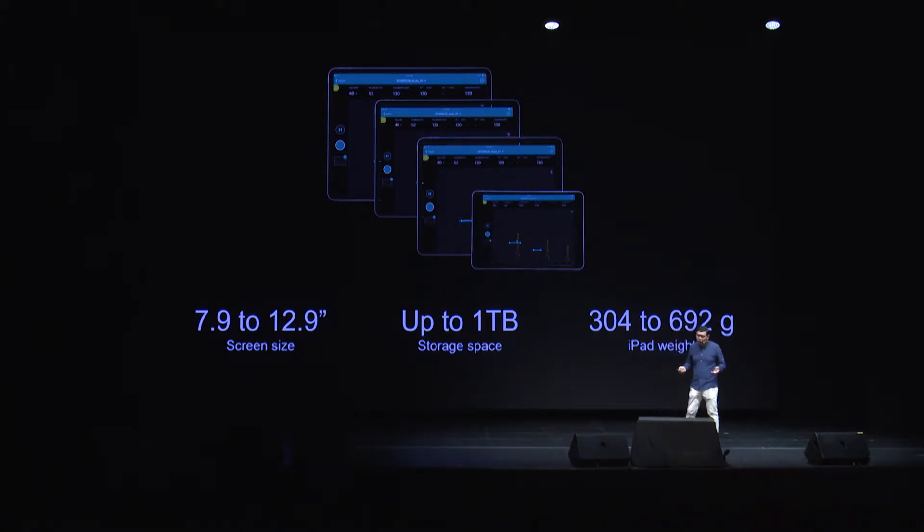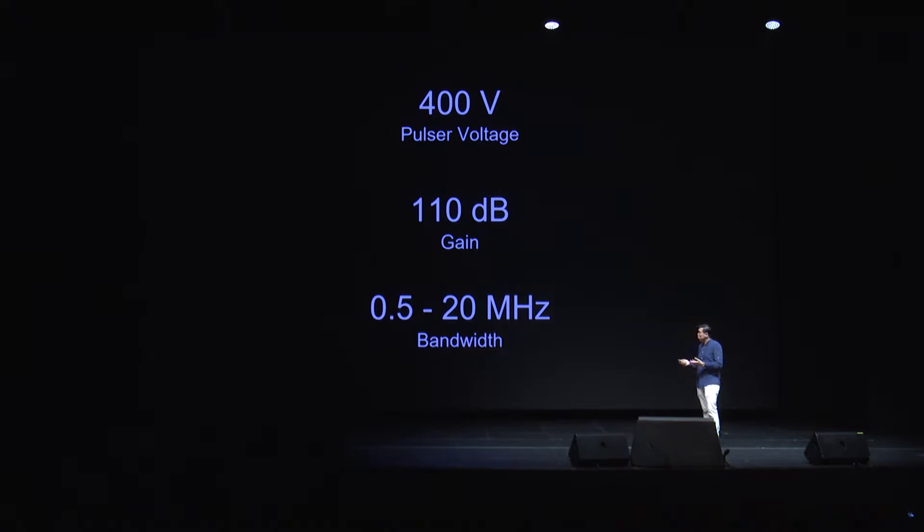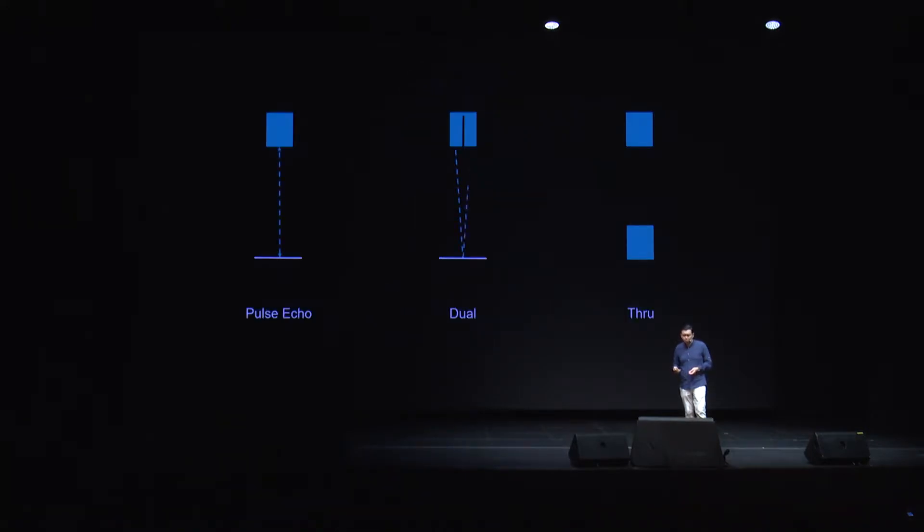Step into the robust range of Apple iPads — customize the screen size, storage space, and the lightness that you need. From ultra-portability with the iPad Mini to the biggest A-scan you can find in the market with the iPad Pro. Now you can decide for yourself. Top-notch specs of a true ultrasonic floor detector that allows you to perform in true transmission, pulse echo, and dual mode. Not just the impressive hardware — we have even more exciting things to share on the software front.